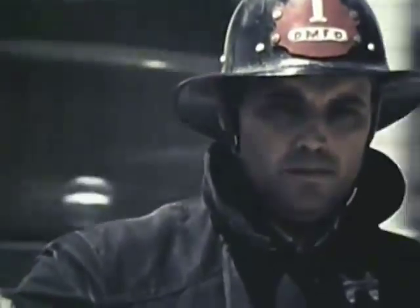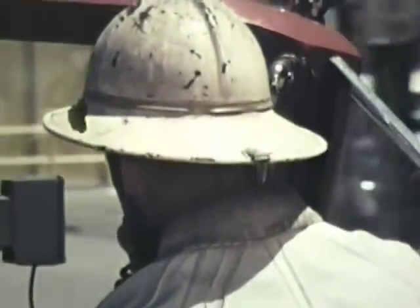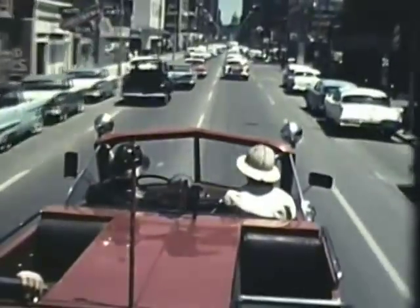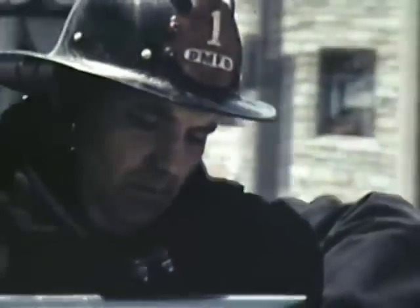When you arrive at the scene of a fire, your officer is going to be calling the signals — he's the quarterback. He'll figure out how to attack the fire, where to attack it, and make assignments for getting the job done. Coordinating good equipment, manpower, and know-how in fighting a fire sounds simple. But firefighting isn't simple. It's complex.